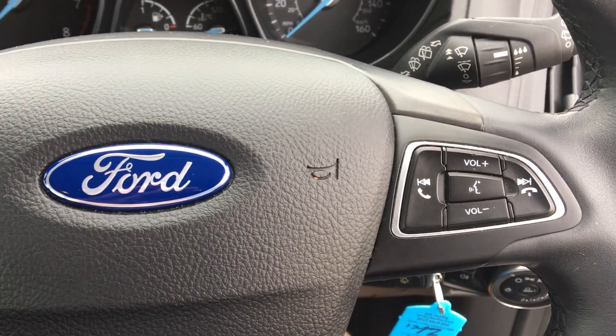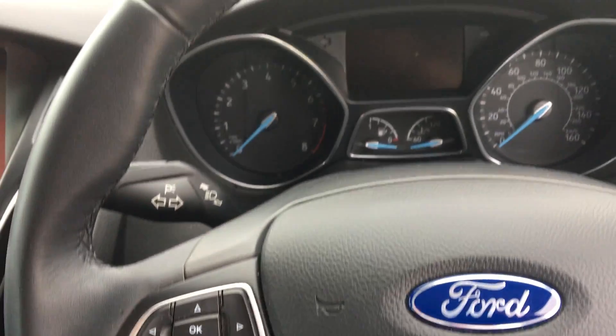Voice control. 25,000 miles on the clock.